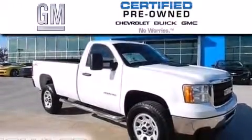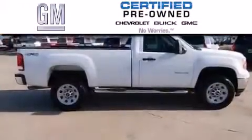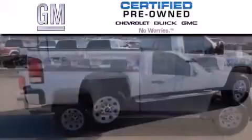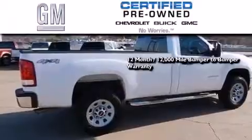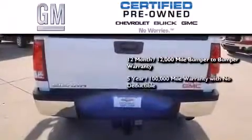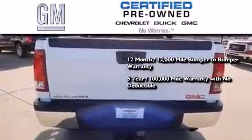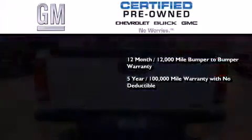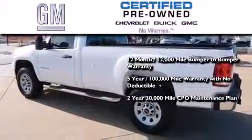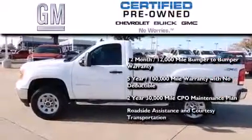A GM certified used vehicle can deliver more satisfaction and certainty than an ordinary used vehicle. GM certified means you get a 12-month, 12,000-mile bumper-to-bumper warranty, a five-year, 100,000-mile powertrain limited warranty with no deductible, and a two-year, 30,000-mile standard CPO maintenance plan, plus roadside assistance and courtesy transportation.